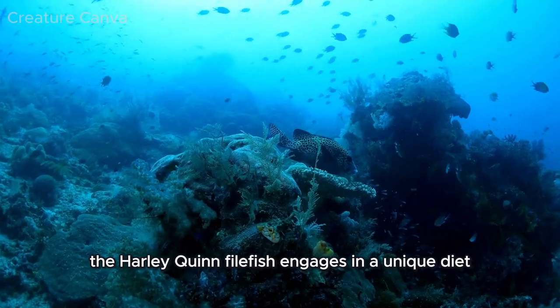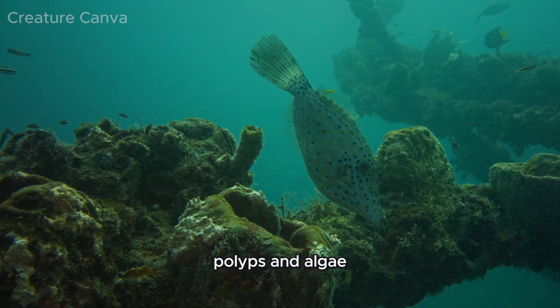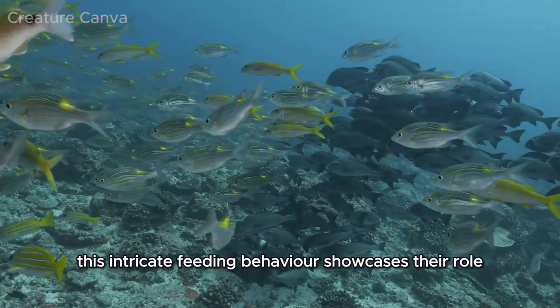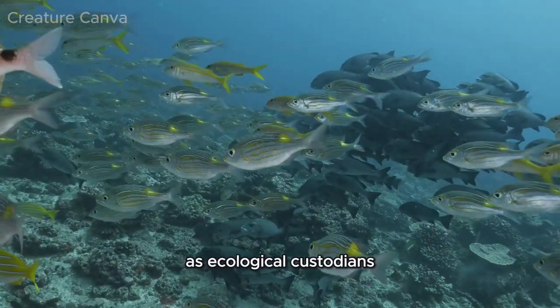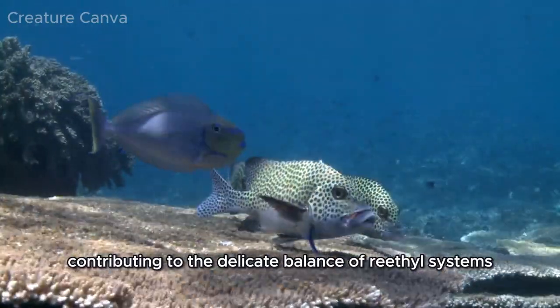The harlequin filefish engages in a unique diet, delicately grazing on coral polyps and algae. This intricate feeding behavior showcases their role as ecological custodians, contributing to the delicate balance of reef ecosystems.